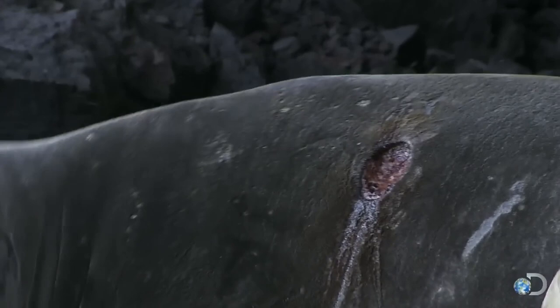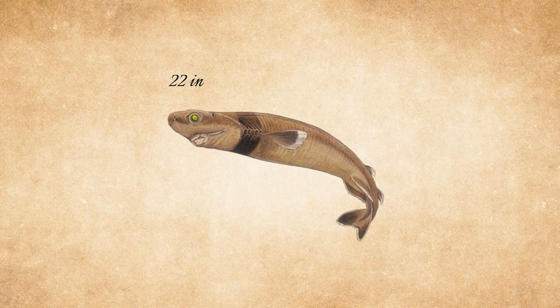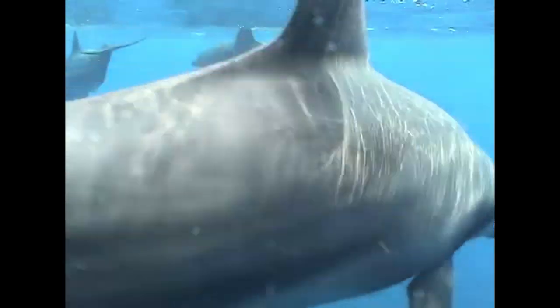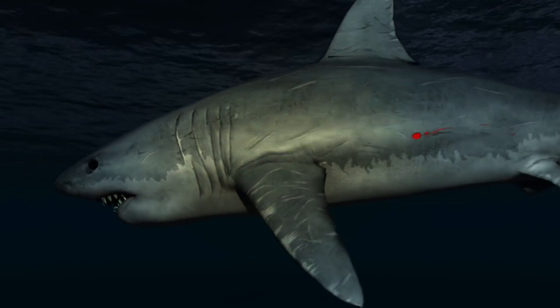Remarkably, these bites can be as deep as 2 inches, despite the shark itself being only about 22 inches in length. This feeding method allows the cookie cutter shark to feed off animals without killing them, classifying it as a parasitic species.